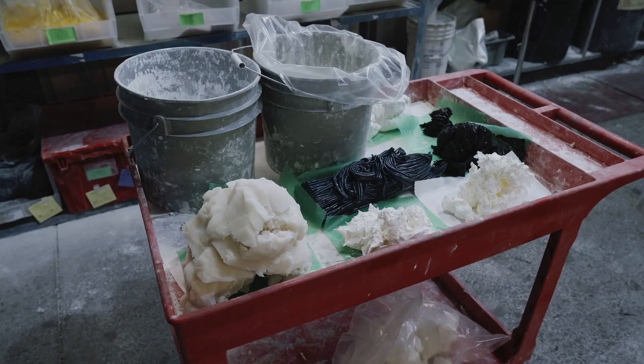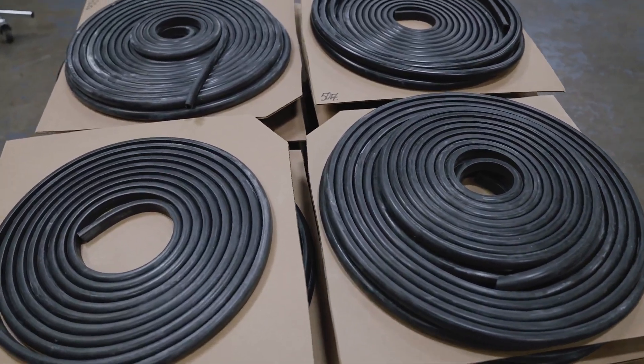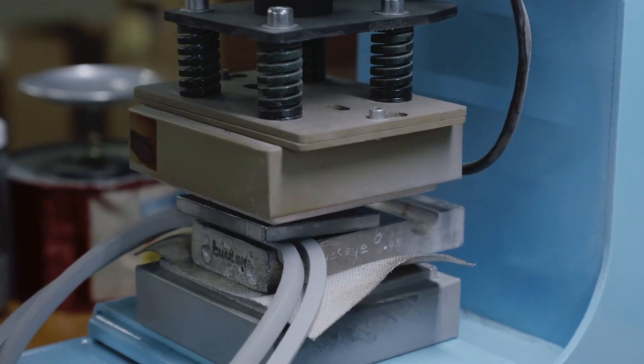Silicone is an extremely versatile material. It's naturally flexible and withstands extreme temperatures, making it the perfect material for a variety of industrial sealing applications.